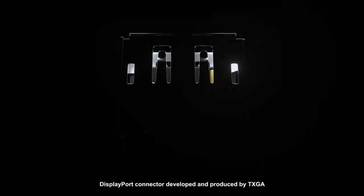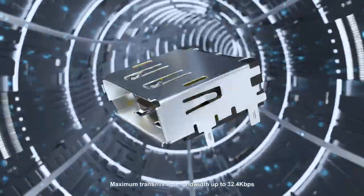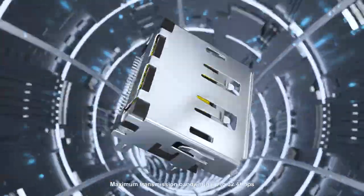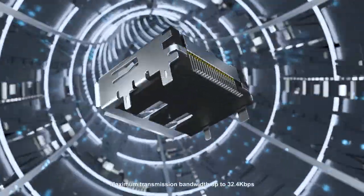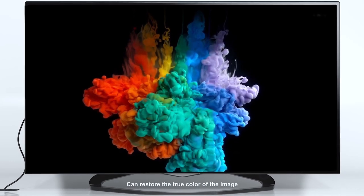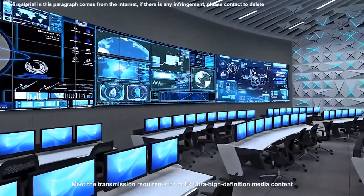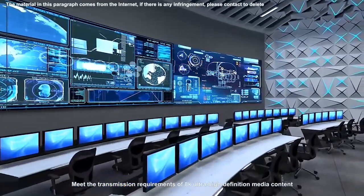DisplayPort connector developed and produced by TXGA. Maximum transmission bandwidth up to 32.4 gigabits per second. Support HDR, 10-bit deep color output, and can restore the true color of the image. Meets the transmission requirements of 8K ultra-high-definition media content.